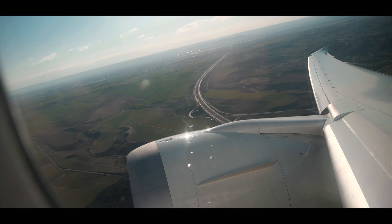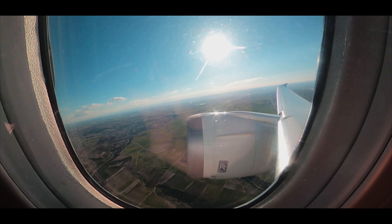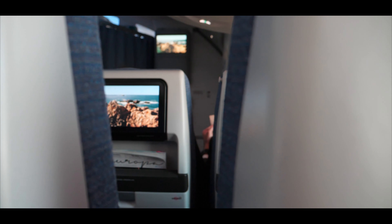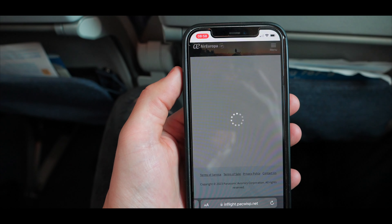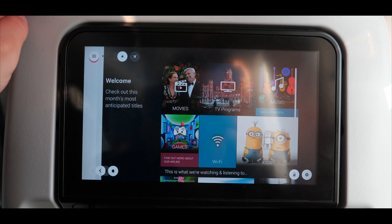Our flight time today was announced to be just short of one hour and I was ready to make every second count. Thanks to a satellite connection, passengers can access all flight information, their social media, make online purchases or check their emails during the flight, starting at a minimum price of 2 euros.